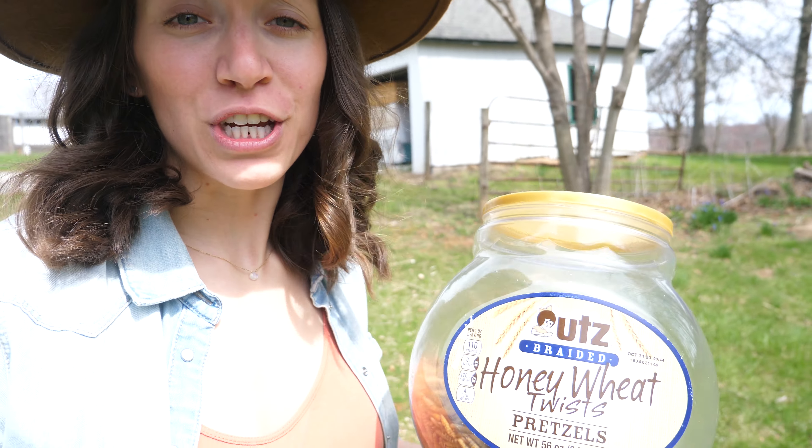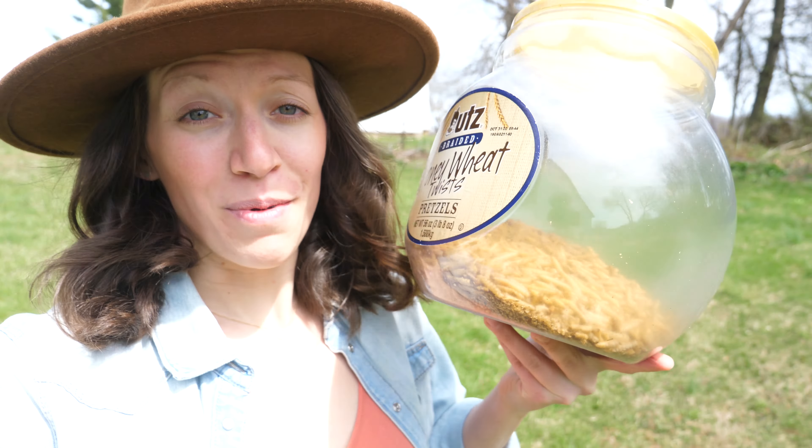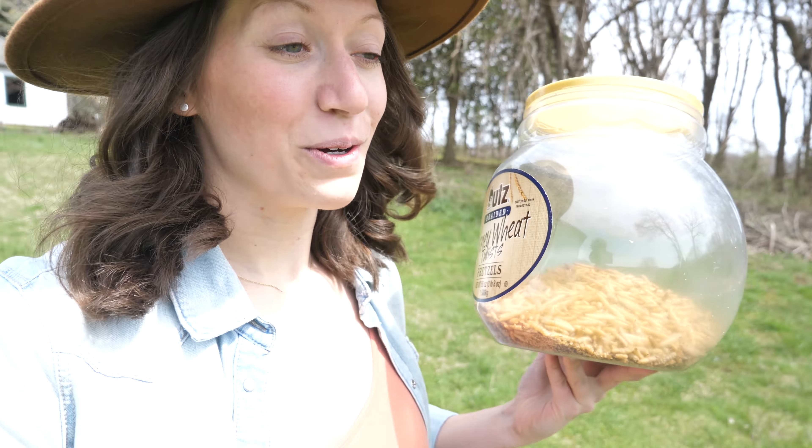The secret to any chicken's heart is mealworms. They absolutely love them. We buy them in bulk and then we store them in these pretzel containers that we have. And if you ever need the chickens to go somewhere, you just bring these treats with you.